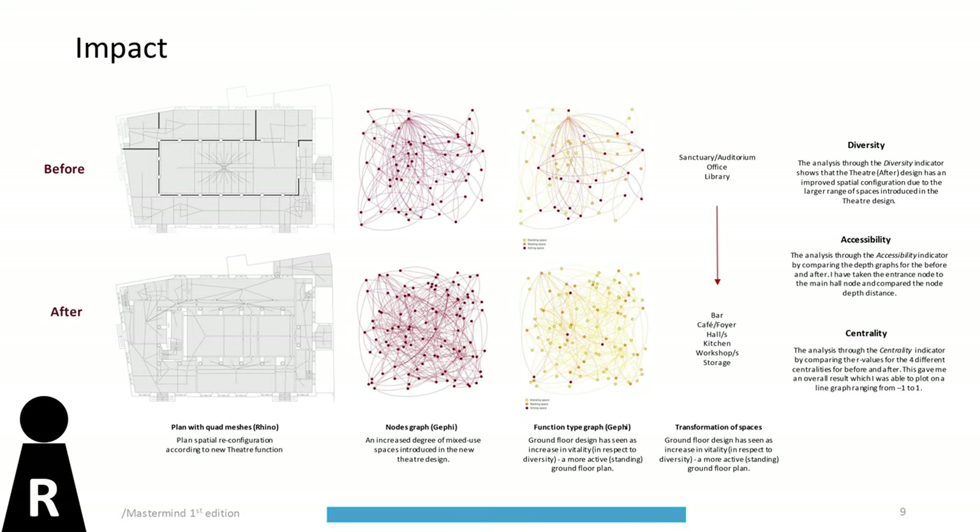The diversity and accessibility indicator results show that the new spaces have been integrated well into the design and utilize the large surface area of the building. This is mostly due to the decision to raise the theatre auditorium to the first floor, allowing for a better spatial configuration on the ground floor. However, the centrality results show that the corridors are the most well-connected spaces, meaning some key spaces could be better connected to the rest of the building.